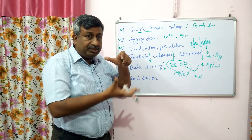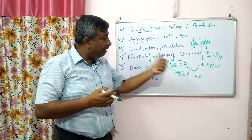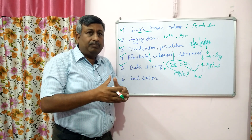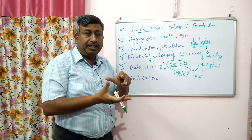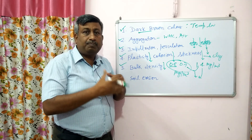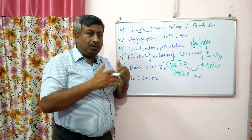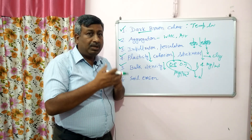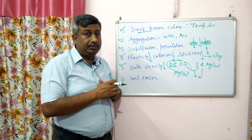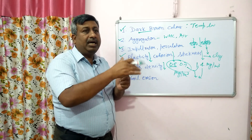So when bulk density is reduced, porosity is increased, air circulation is increased, and root growth is increased. This is the desirable effect — bulk density is reduced because humus has very low bulk density. When low bulk density material is added to soil with higher bulk density, the overall bulk density decreases.